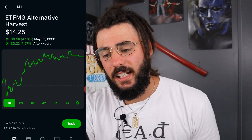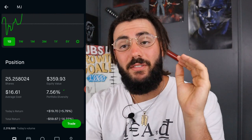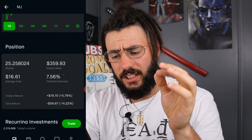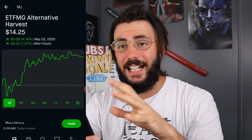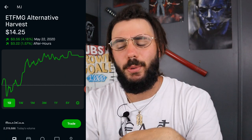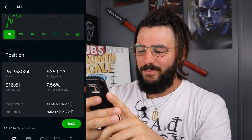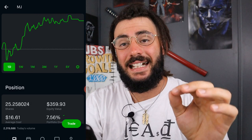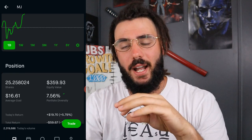Next, we have MG, the Alternative Harvest ETF — a marijuana ETF. I have a little over 25 shares with an equity value of $359.93 and an average cost of $16.61. It's at $14 right now and has been shooting up lately because everybody's been buying during the quarantine. I'm down $59.67. I originally started buying into this stock at around $20, so when it dropped I definitely brought my average cost down quite a bit.